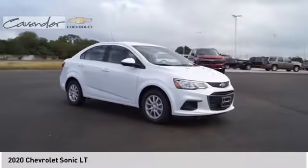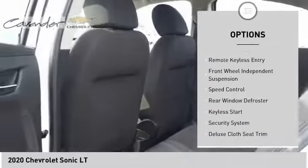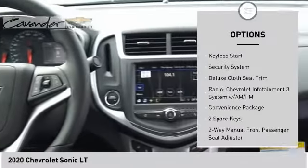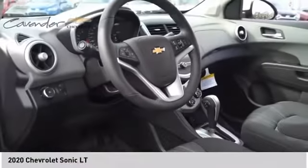Here are some of this vehicle's great options: electronic stability control, alloy wheels, brake assist, traction control, remote keyless entry, front wheel independent suspension, speed control, rear window defroster, keyless start, security system.